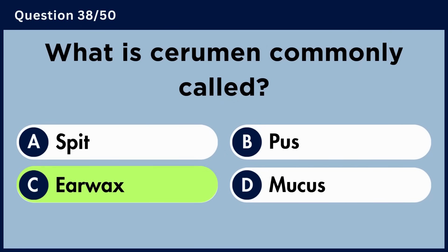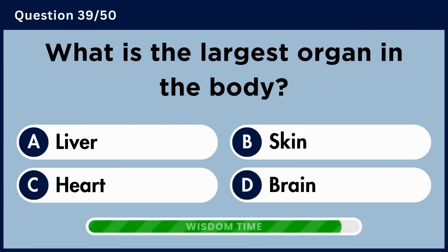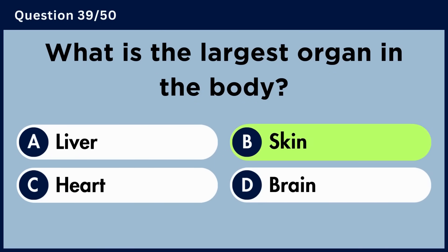What is the largest organ in the body? Answer B: Skin.